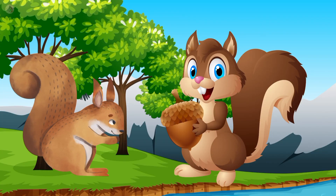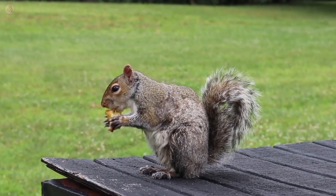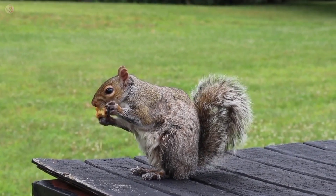It's a squirrel. Squirrel color is brown. They live in a tree and eat walnuts and peanuts.